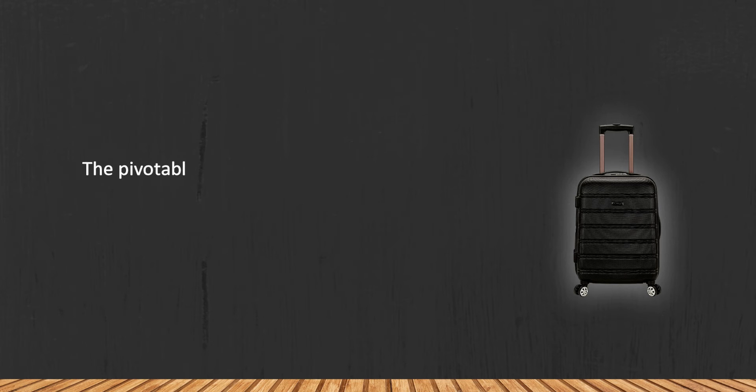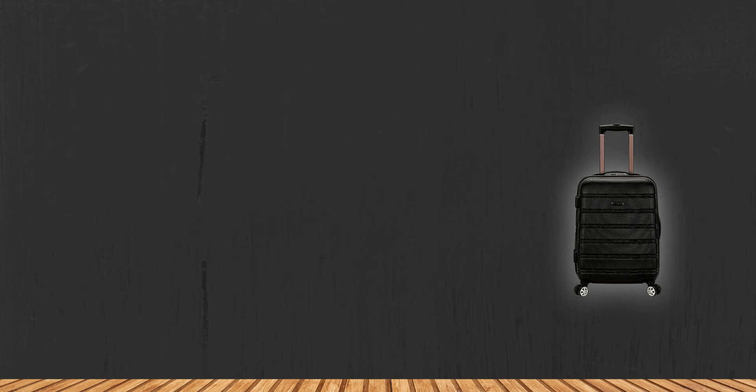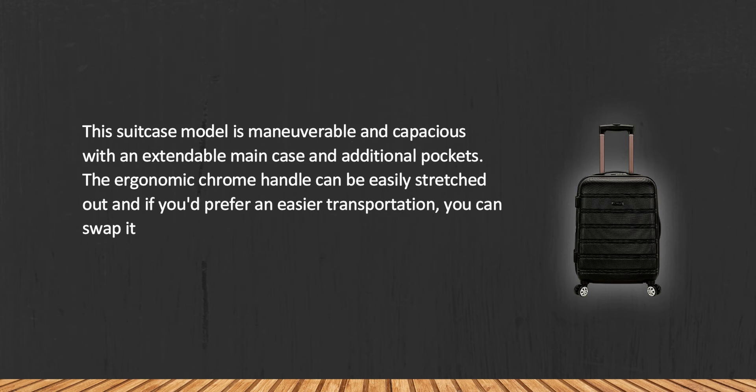At number three: the Rockland Melbourne carry-on luggage. The pivotable 360-degree rotating wheels allow you to roll the suitcase up and down stairs, on uneven ground, or any other surfaces. This suitcase model is maneuverable and capacious, with an extendable main case and additional pockets. The ergonomic chrome handle can be easily stretched out.